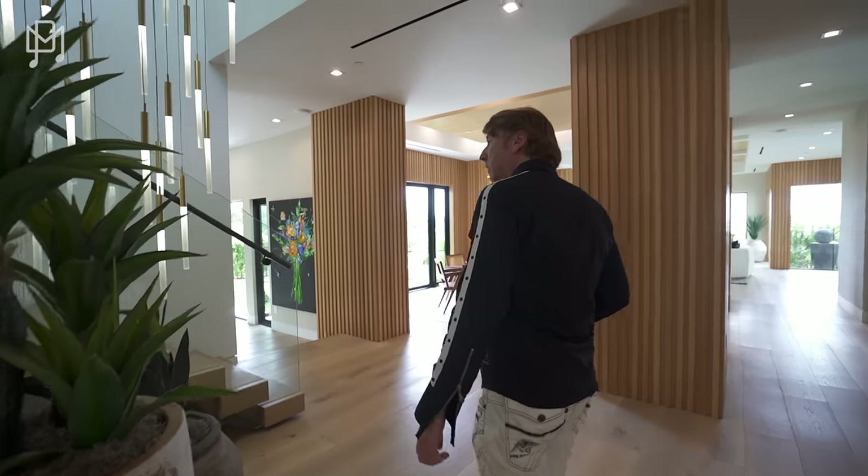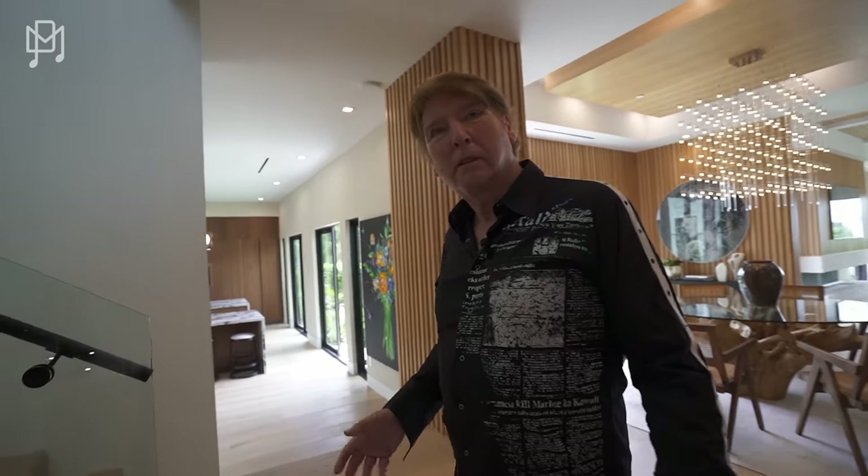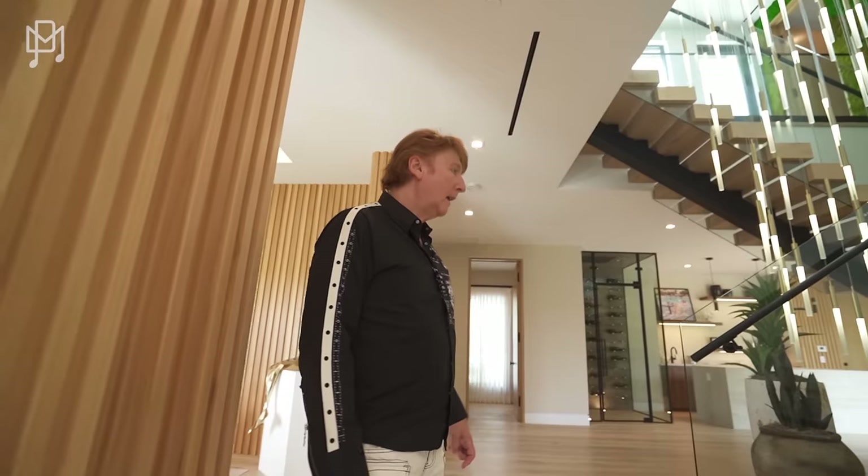Does it grow? Does it get long? I honestly don't know. I've never known moss not to need water — you would think it would die without it. All right, let's go upstairs.